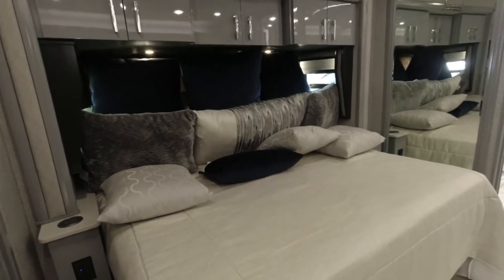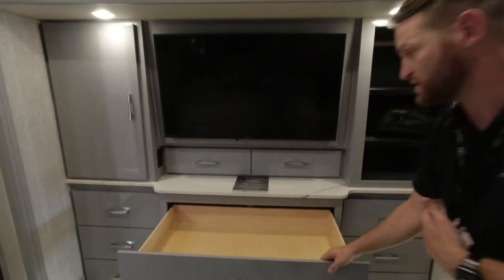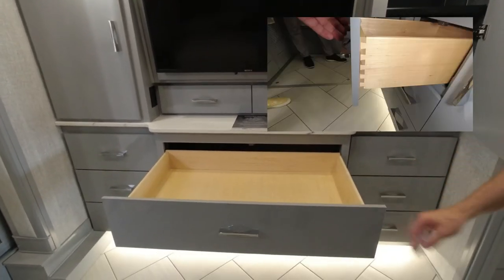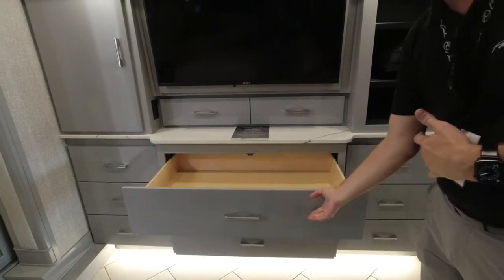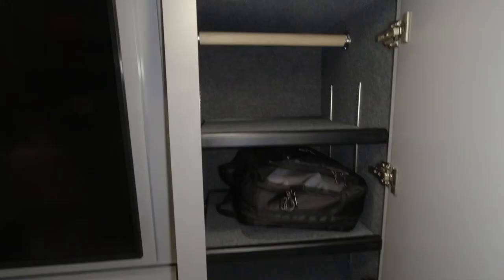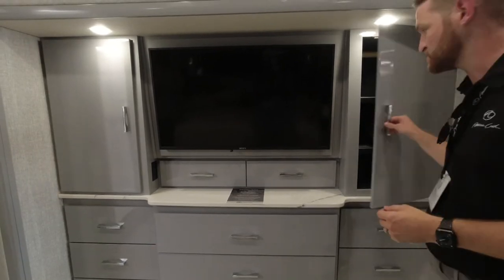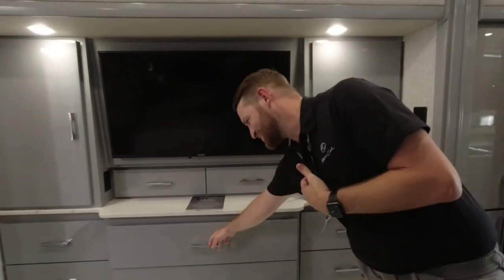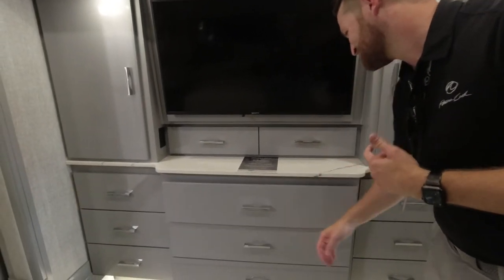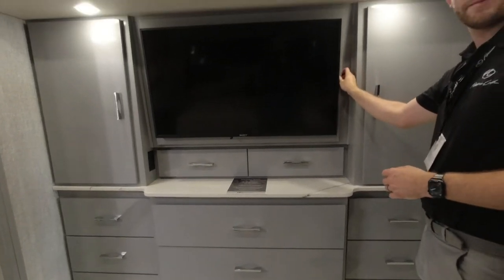There's tons of floor space back here and gobs of storage space. What I love about the drawers in the Eagle is full-extension drawers — so much room for everything you need on the road. Everything in American Coach also has soft-close hinges, so all your doors and drawers are soft-close. No more slamming doors when you leave the room.